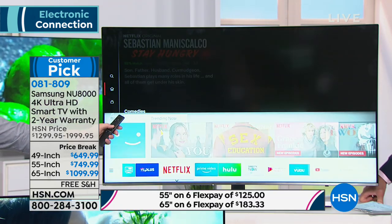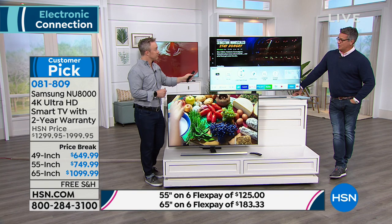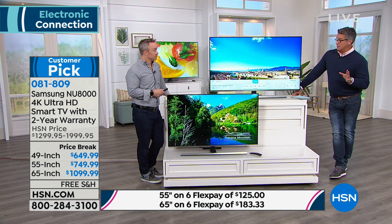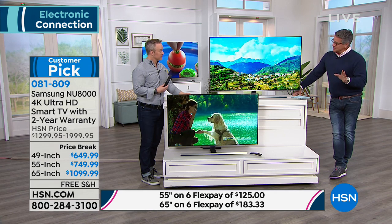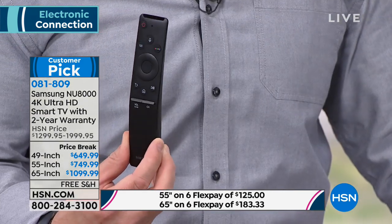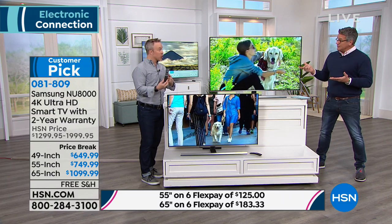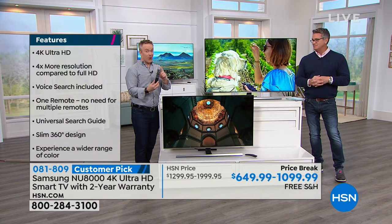Some TVs have remotes with so many buttons you don't even know what to do. Samsung has made it simple for every user. I bought a Yamaha receiver and still use it for my surround sound setup, but that remote is ridiculous — probably 200 little buttons. As we get older and have less patience, we want our lives simplified. The remote control on this is so simple. You can talk to your TV, just like your phone or tablet. And this remote can learn your other remotes — your cable box, your gaming system. This is all you need.